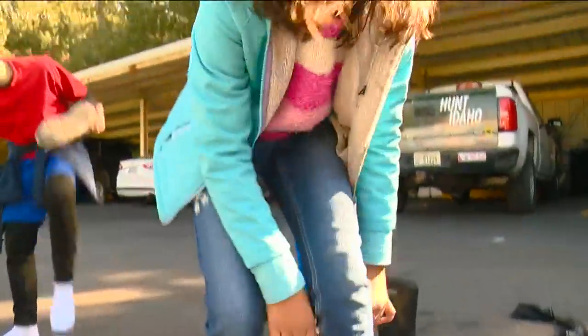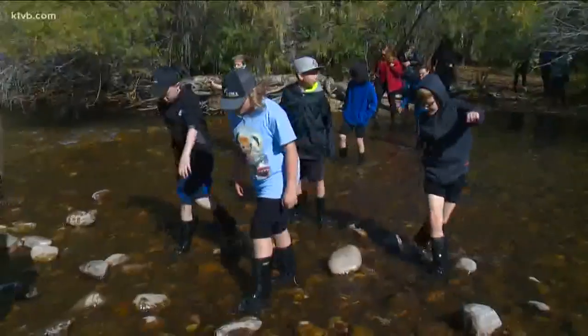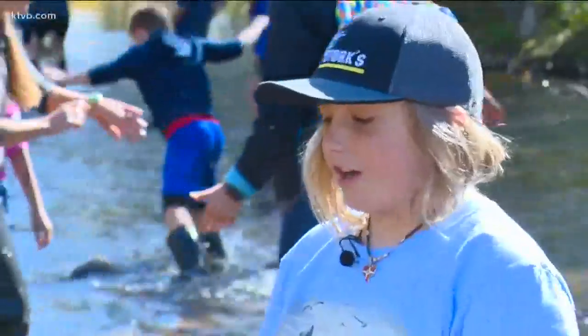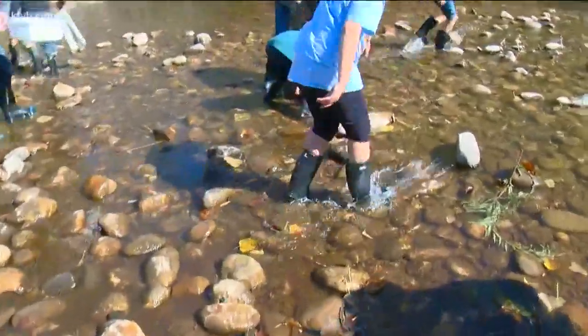You guys got to take your socks off. Oh, there's sand in there. And then slosh into the river. It's really hard because it's slippery on the algae, so you can step on it and then it kind of slips around.